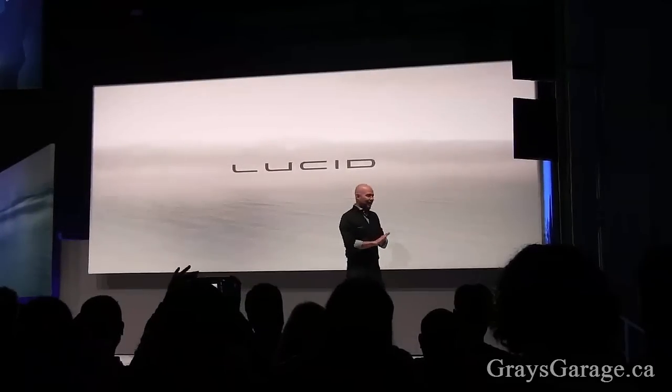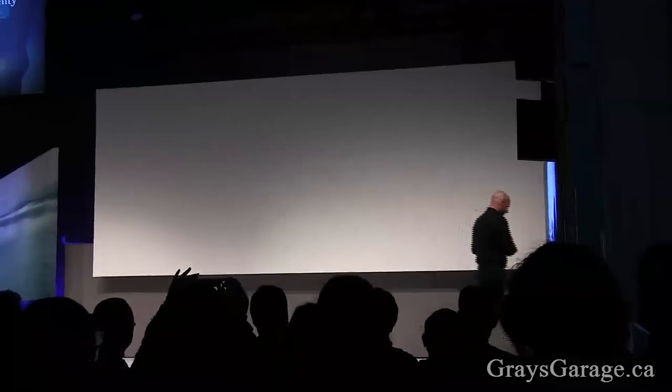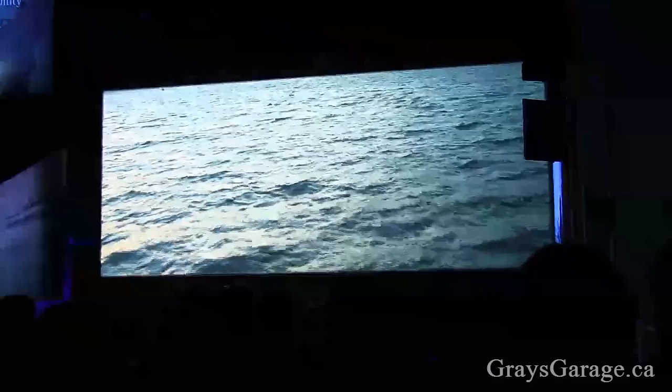Introducing Lucid Air. It's not often given the chance to start fresh, where you're free to challenge the way things are in pursuit of the way things ought to be.